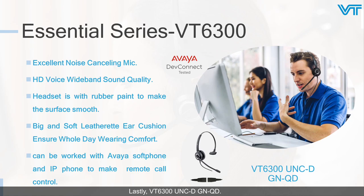Lastly in the essential series, the VT6300 has all the functions of the VT6200: HD voice wideband, excellent noise-canceling mic, and big soft leather ear cushion. What's different is that the VT6300 is certified by Avaya DevConnect. So it can work with Avaya Softphone and deskphone to enable remote control. And with rubber paint coating, it has a smooth feel.